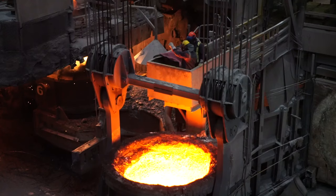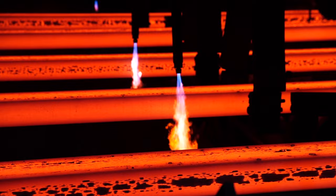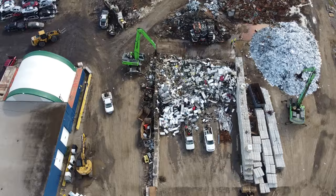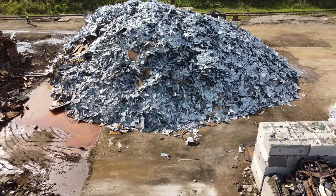Steel is endlessly recyclable. It can be remade again and again. So how do we turn this into this?